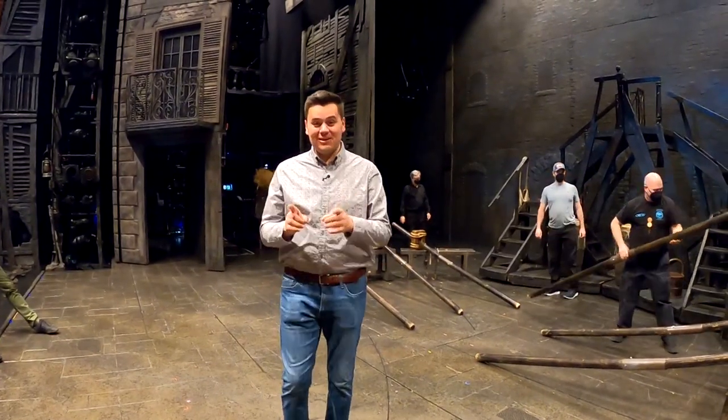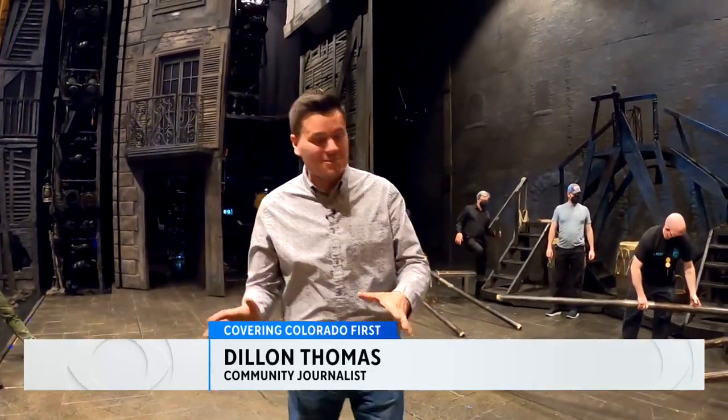We're on the set of Les Miserables here in Chicago with exclusive access behind the scenes to see what goes into such an amazing production.